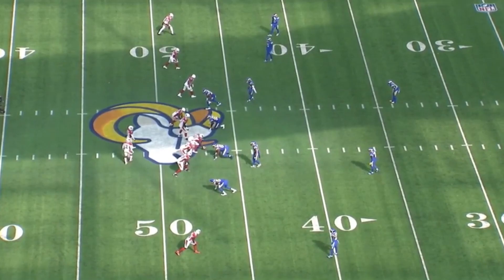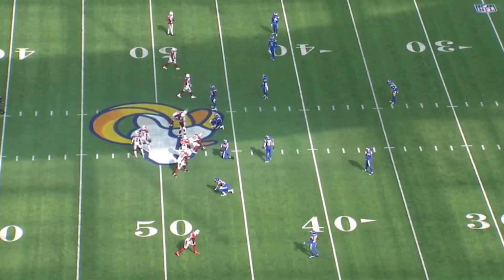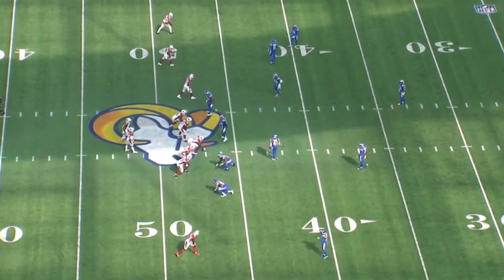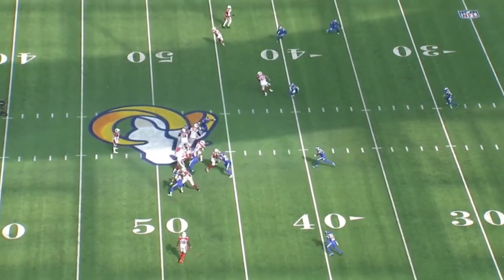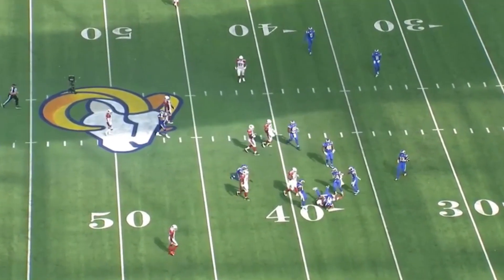Watch the Rams — they're too deep here, all spread out trying to cover these receivers. It's just numbers. They change the play, change it to a run, and get Chase Edmonds involved. He's on to the free safety right here before he picks up nine yards. Spread him out.